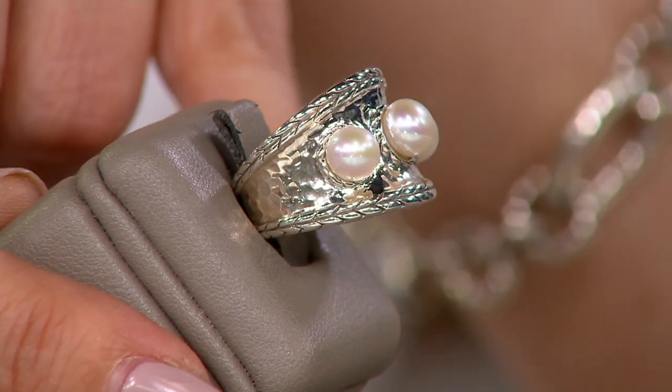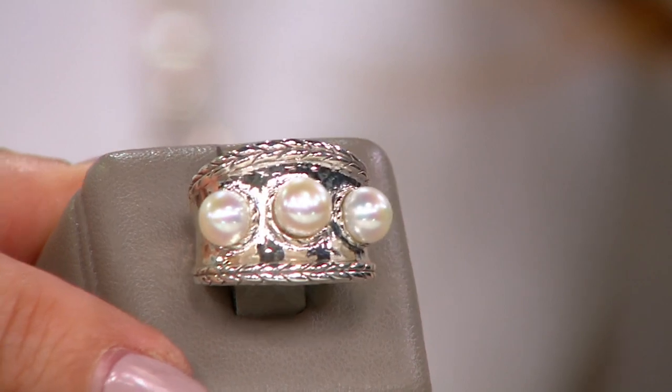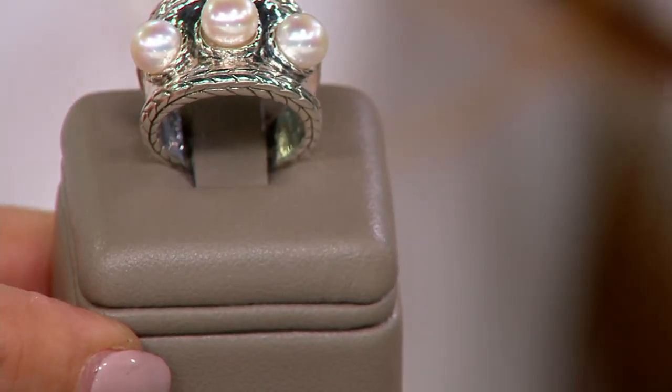Those of you who collect J will recognize this silhouette. This tapered, concave-style ring is one of our best-selling silhouettes for the past 10 years.